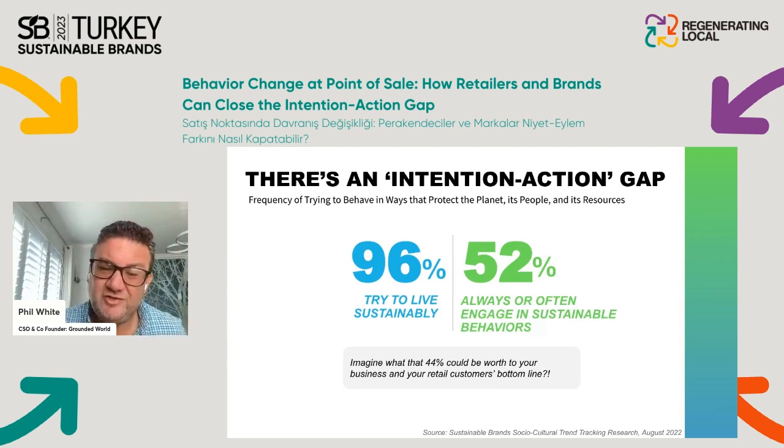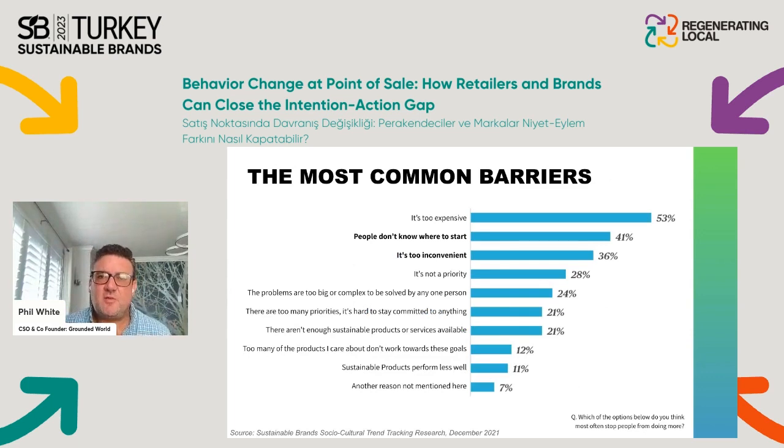We know from research that there are several common barriers. Often it's because sustainable brands command a price premium. But the second biggest barrier is that people often don't know where to start — and that's as true for consumers as it is for brand and marketing professionals. Internally, brands and retailers working together say they also don't know where to start, or lack the concepts, language, and tools to implement and execute with excellence at retail.